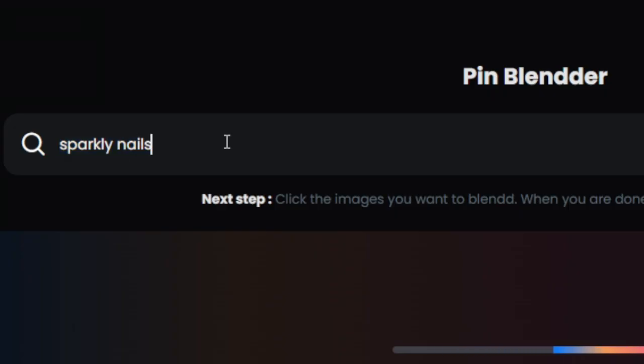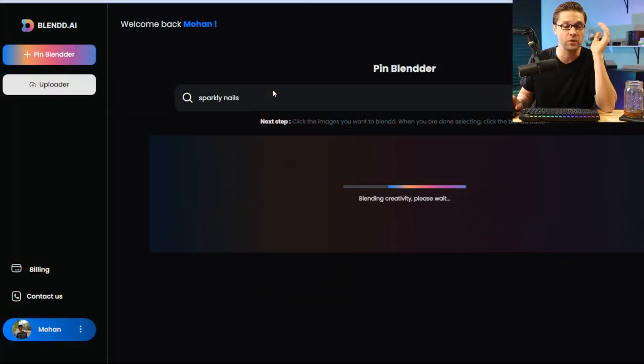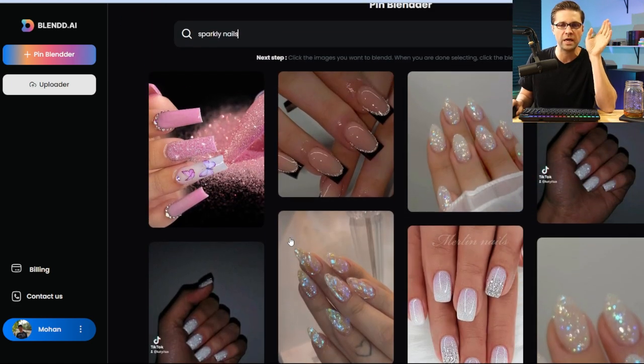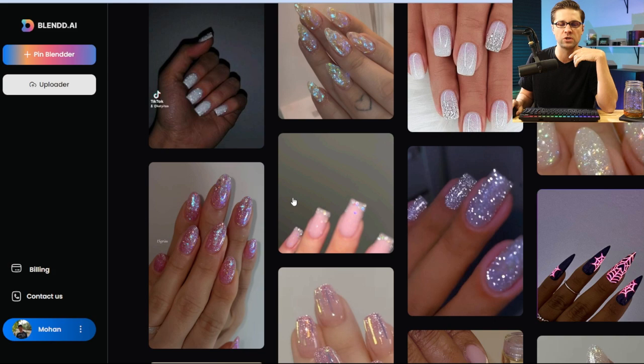But let's do a different one. Let's type in sparkly nails. I know it's funny, right? You wouldn't think you can make money by showing people nail designs, but you totally can on Pinterest because a lot of people are interested in it. So sparkly nails — what are the top search results? And here you go, this is what they look like. Nails all over the place, cool nails. If I want some nice sparkly nails, well, here we go.